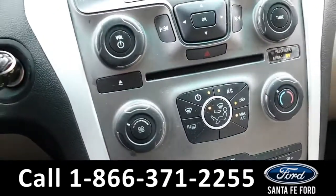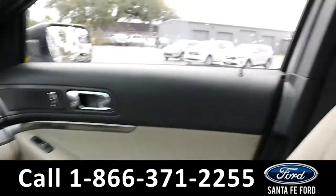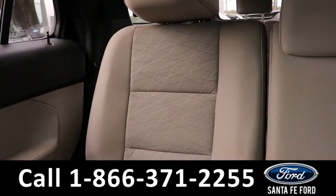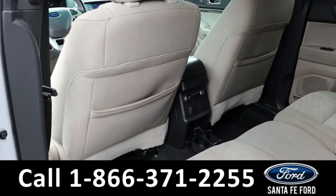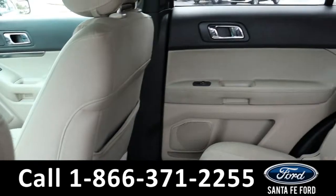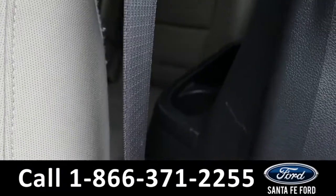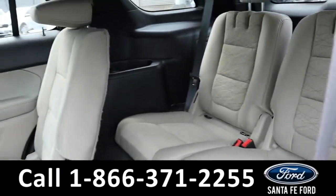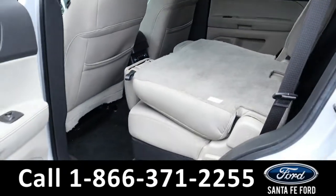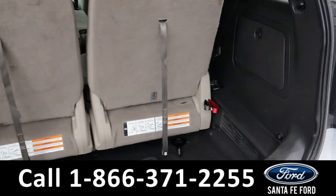Now let's take a closer look at the 2nd and 3rd row. Here we have the 2nd row and the 3rd row. And here we have the cargo area.